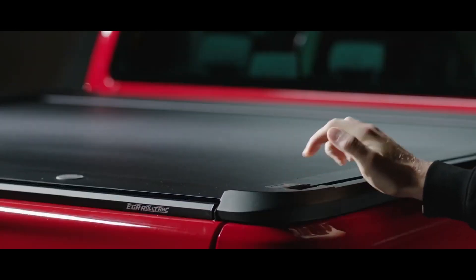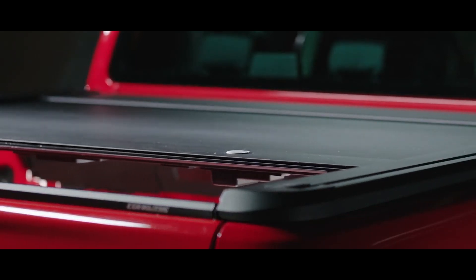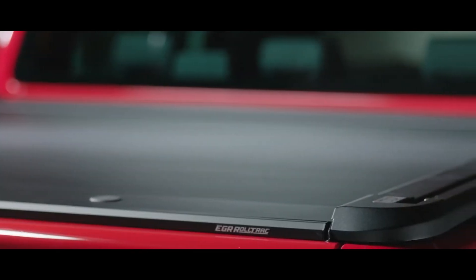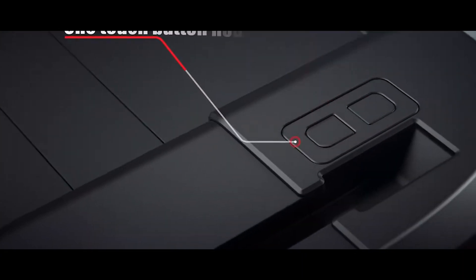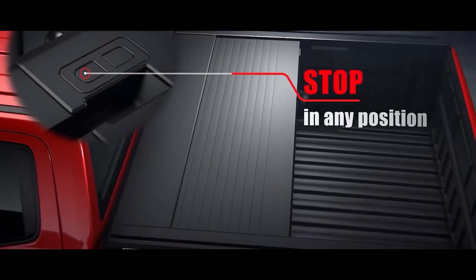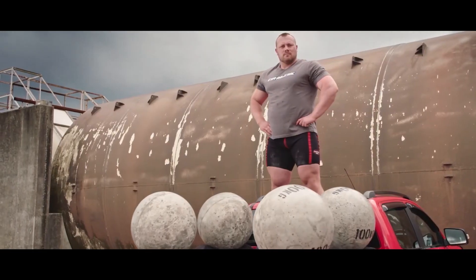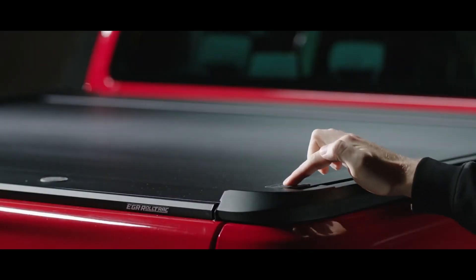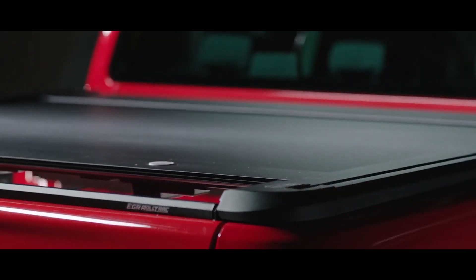The team at EGR USA has been successful at making tonneau covers that they claim to have the best solution on the market. It's called RollTrack and boasts 10 international patents. The all-aluminum construction of RollTrack is complemented by an intelligent control unit. The system can withstand a pulling force of 200 kg and won't pinch your fingers.